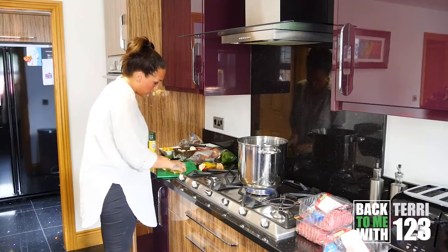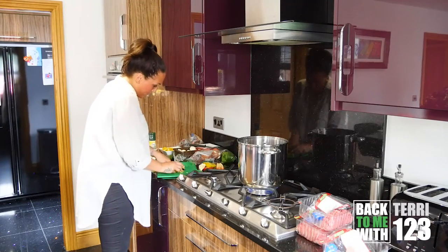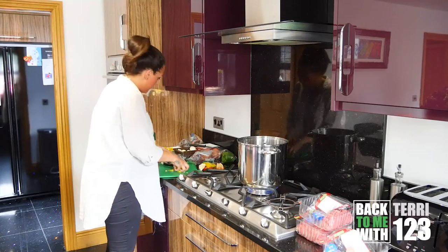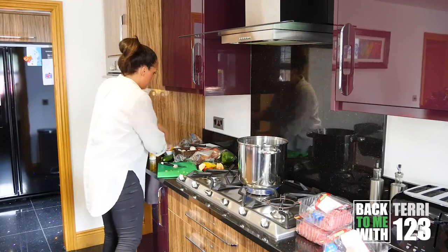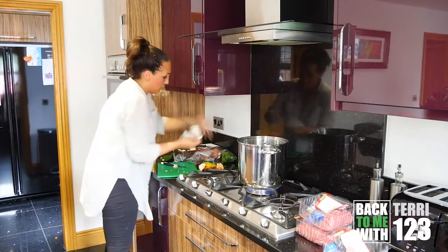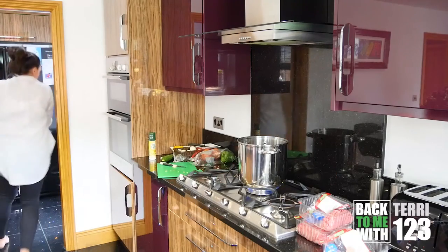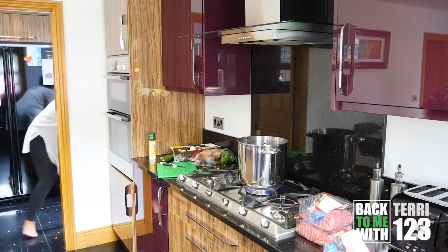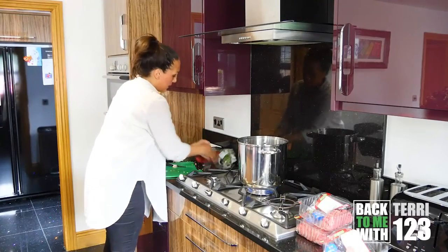I feel like I'm on Ready Steady Cook, live TV. I've done those peppers. Next up we have onions again.